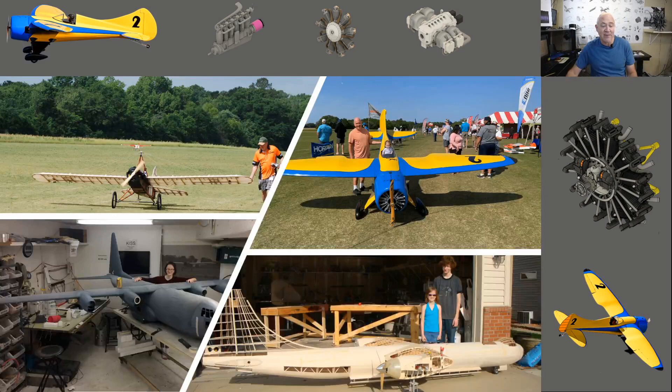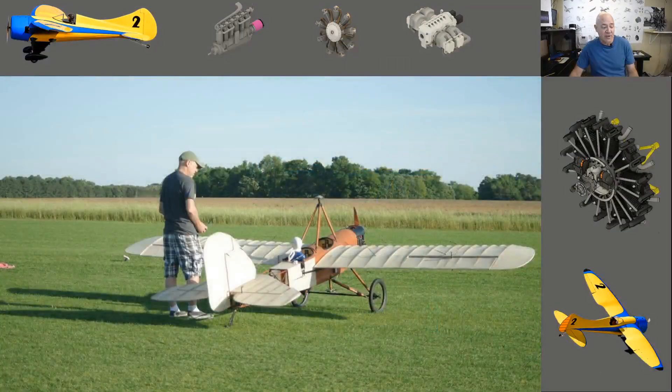Hey everybody, welcome back. This is a short quick video — it's the continuation of the MSL1 video series, and this one is about the design. If you're new to my channel, I'm obsessed with giant scale model aircraft. I love everything model aviation — drones, quads, FPVs, turbines — but fiscally I can only afford one silo, and my silo is giant scale planes, which I design. My passion is building giant scale airplanes.